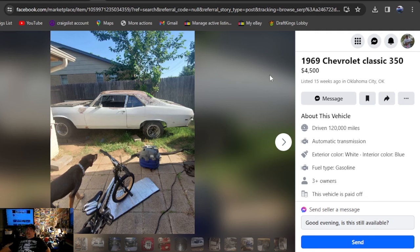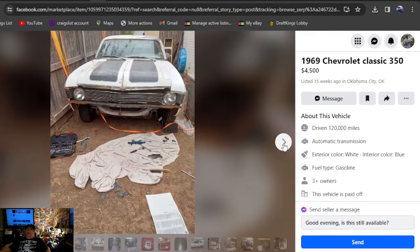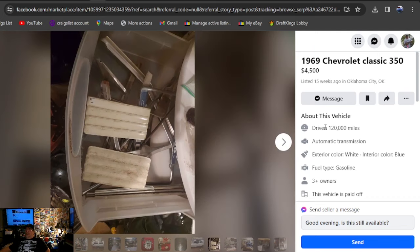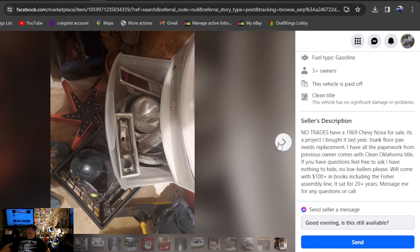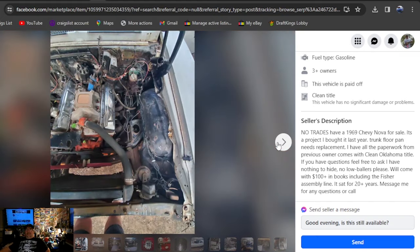It's going to be a 1969 Chevrolet Classic 350 — that's how he's got it listed. $4,500, 15 weeks ago, Oklahoma. Got the grill pulled out, floor pans look good, trunk's a little soft, no front bumper, had an engine in it, somewhat together. Clean title, no trades. 69 Nova for sale, it's a project — bought it last year, needs floor pan and trunk pan replaced. Comes with all the paperwork and a clean Oklahoma title. You're going to need paperwork to say it's yours.